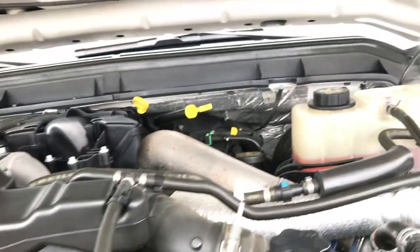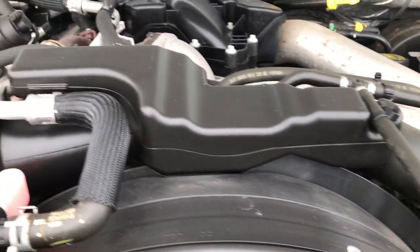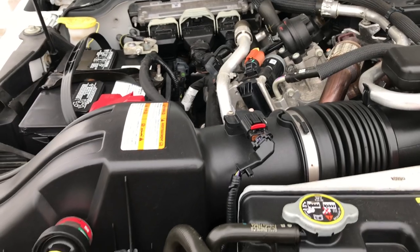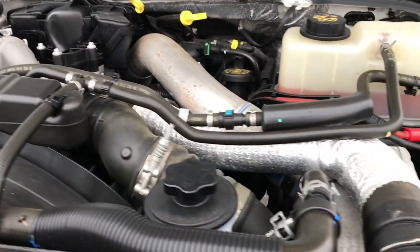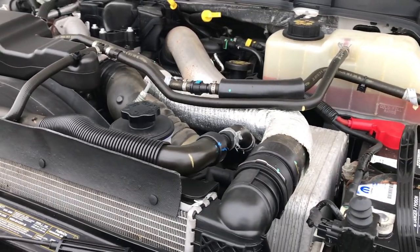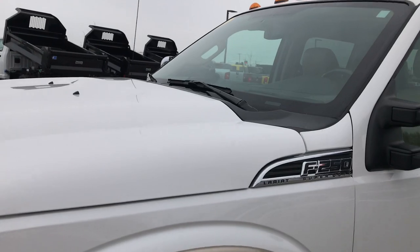Probably one of the nicest 2011s you'll find. The engine bay is very clean and runs very smooth. This truck has been fully safetied and inspected by our service shop. It has a fresh oil and filter change, all the fluids have been checked and topped off, and this truck is 100% ready to go.